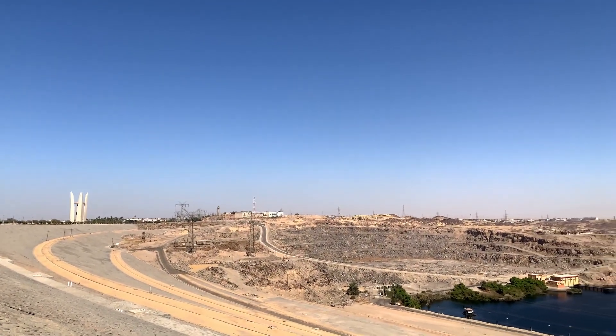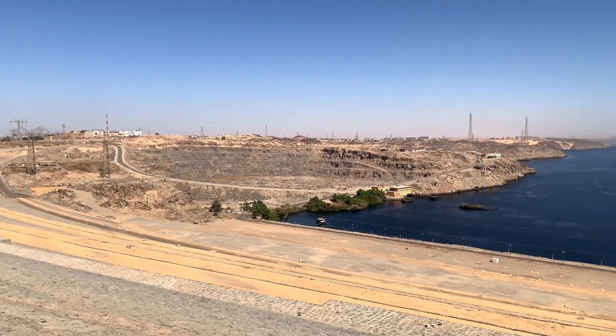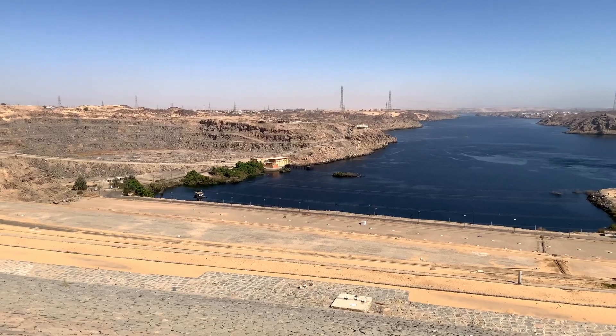With the High Dam, the floods could be controlled and water could be stored and later released over multiple years.